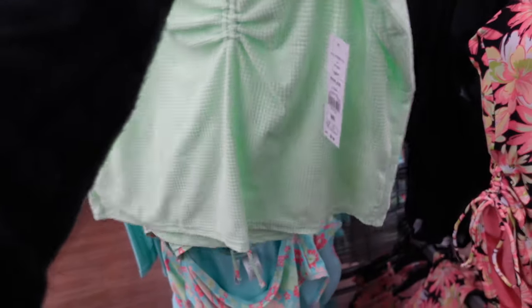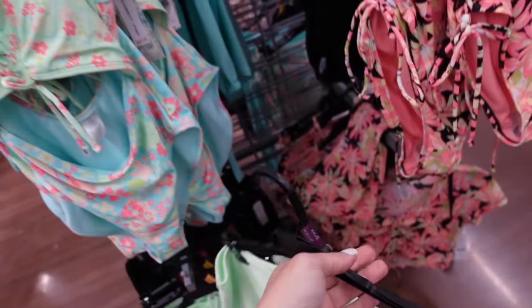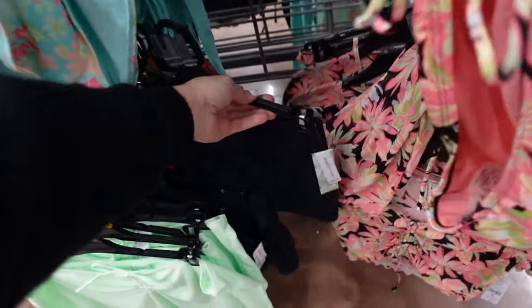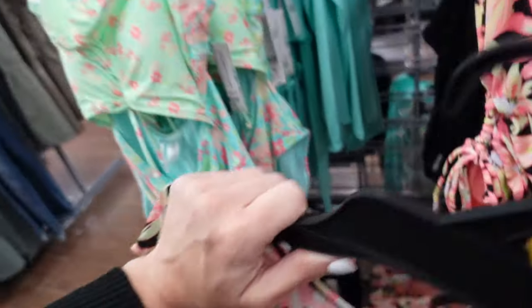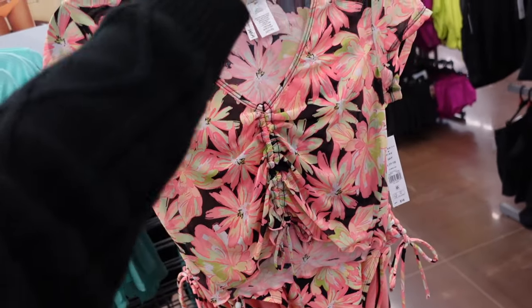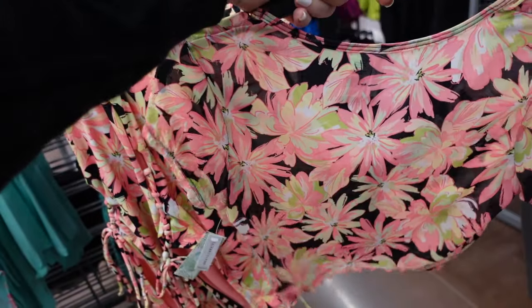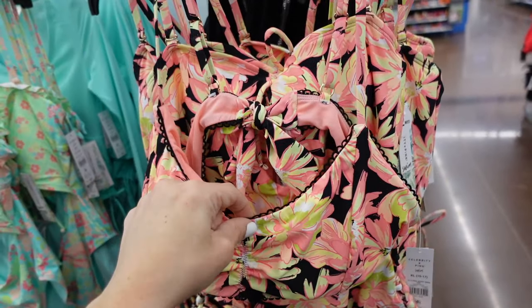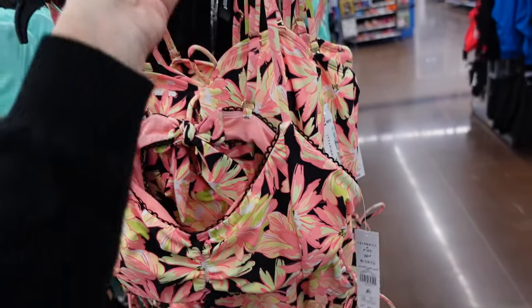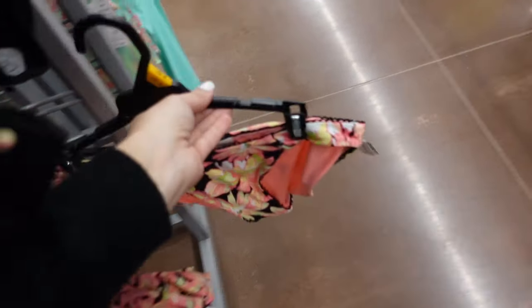Cover-ups from Celebrity Pink include a flowy skirt with a drawstring in that same velvety terry material — $16, available in lime and black. They also have a mesh cover-up in a floral print with a plunging V, drawstring, short sleeve, and lettuce trim for $16. There's also a matching top with ruching and an adjustable knotted strap for $24.